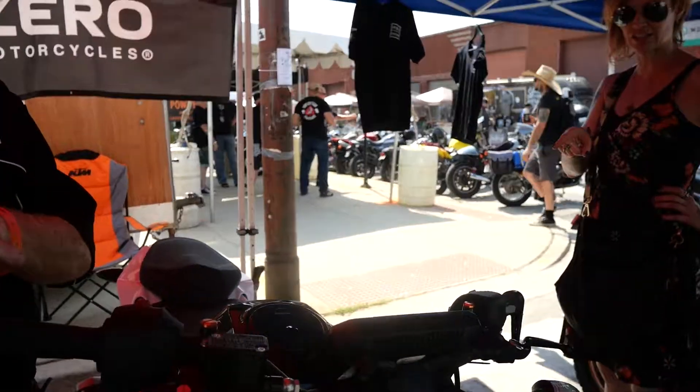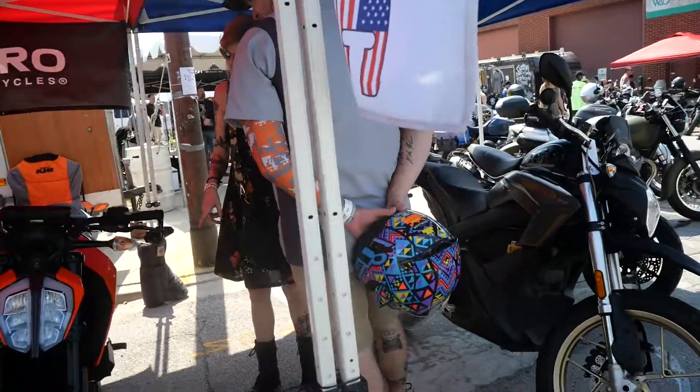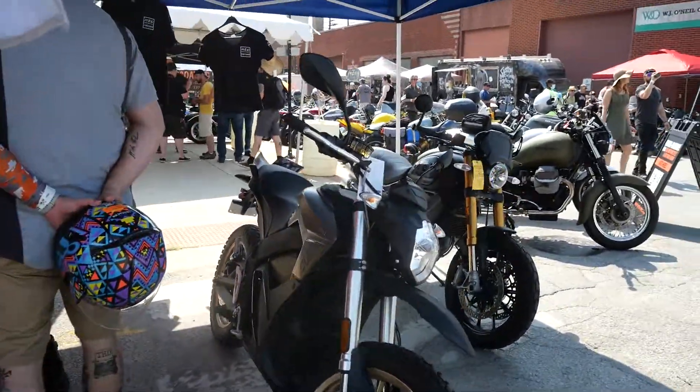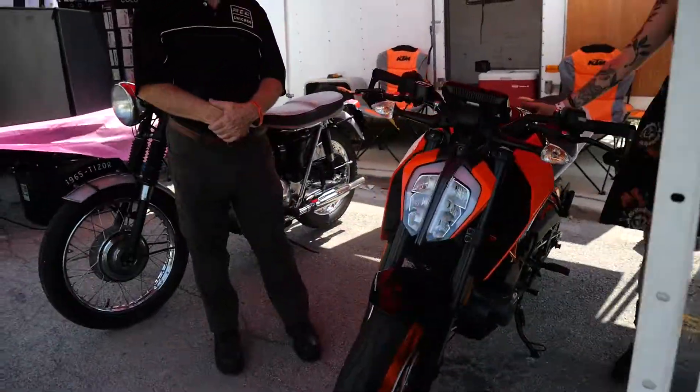We're over here at the Motorcycle Sinners booth. They have a couple bikes — looks like they have the Zero bike and also a scrambler for sale. I have this one, and who am I talking to here? This is Paul.